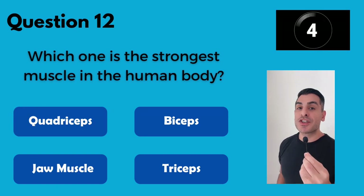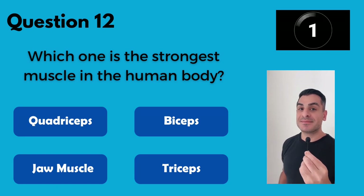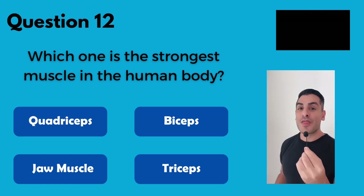Which one of these muscles in the human body is the strongest? The jaw.